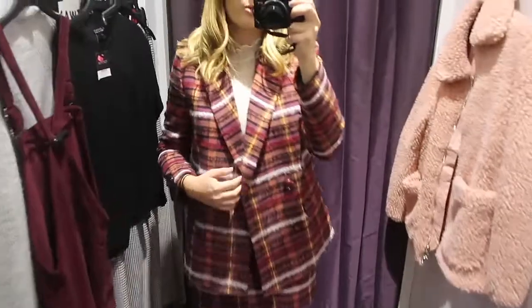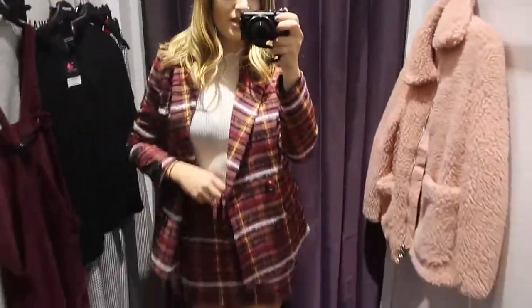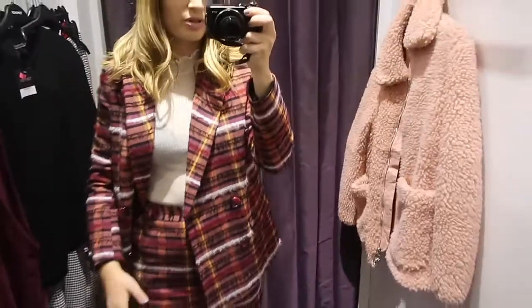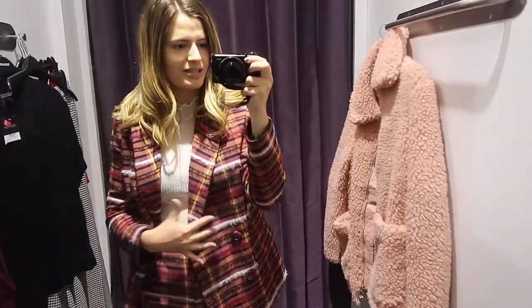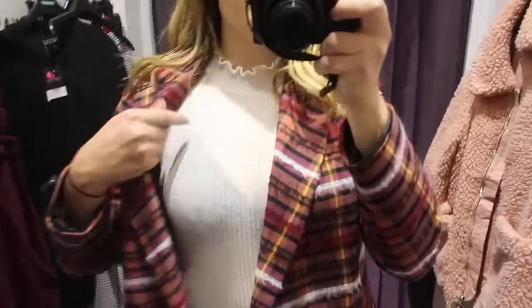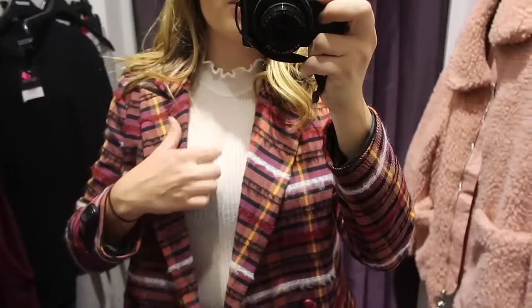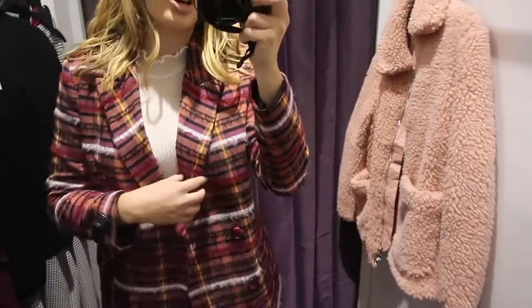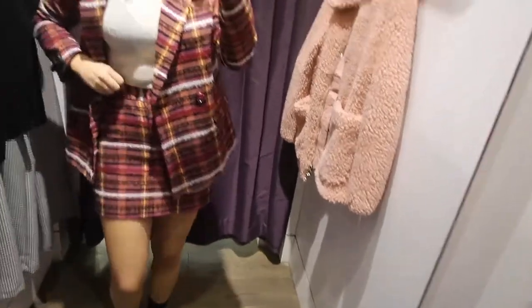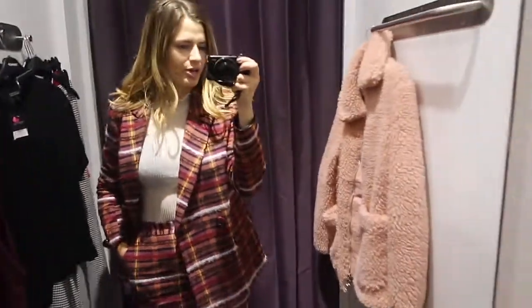So to start off, I have something on from their new collection. This is a suit set — it has a blazer and a skirt, which is really cool. The skirt and the blazer I'm both wearing in a six, but I would recommend sizing up in the skirt because it's really tight on me. And then I've also got on this white top here — it's very see-through, so I would definitely recommend wearing something under it, but I really like this. I just would definitely size up in the skirt if I were to get it.